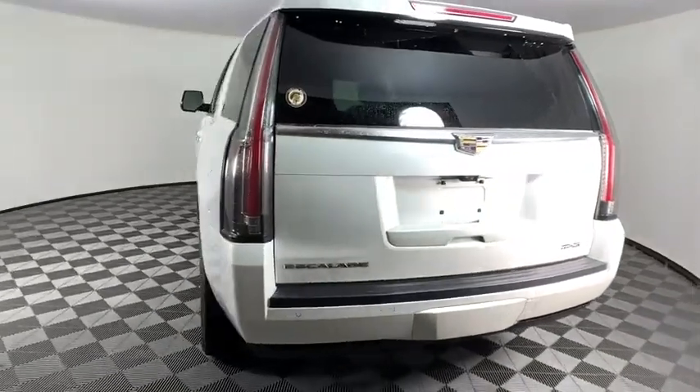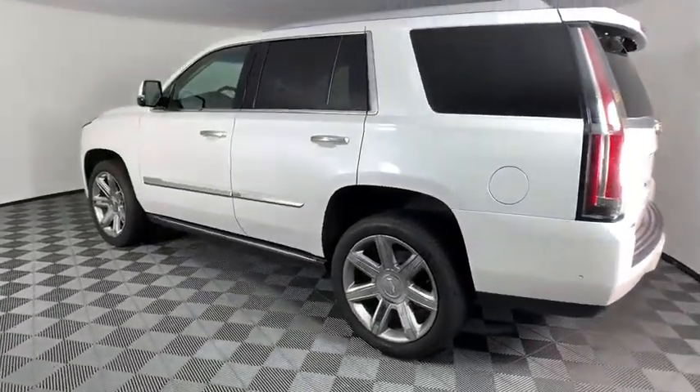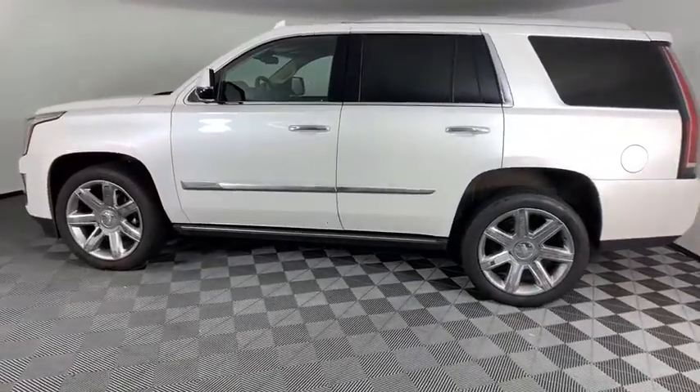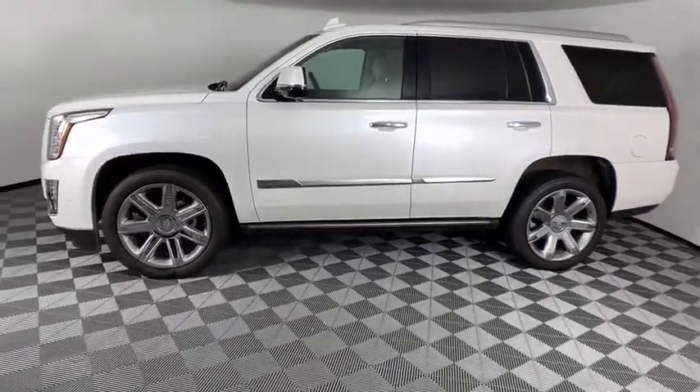This vehicle has less than 60,000 miles. Here are some of this vehicle's great options: traction control, power liftgate, power passenger seat, navigation system, dual airbags, leather-wrapped steering wheel, power steering.